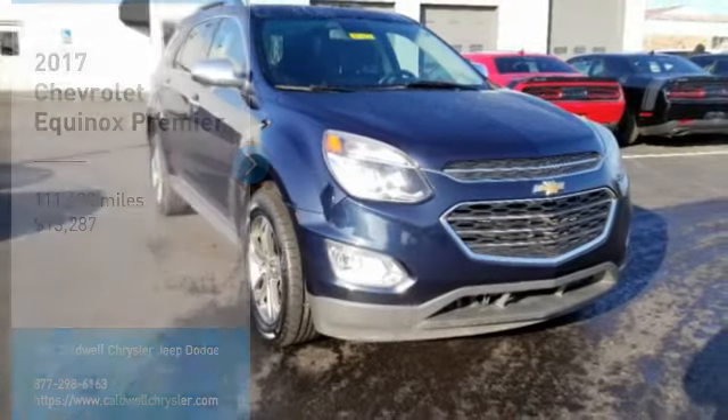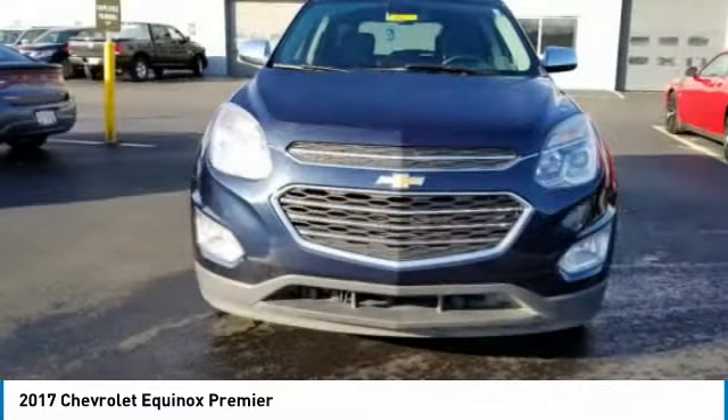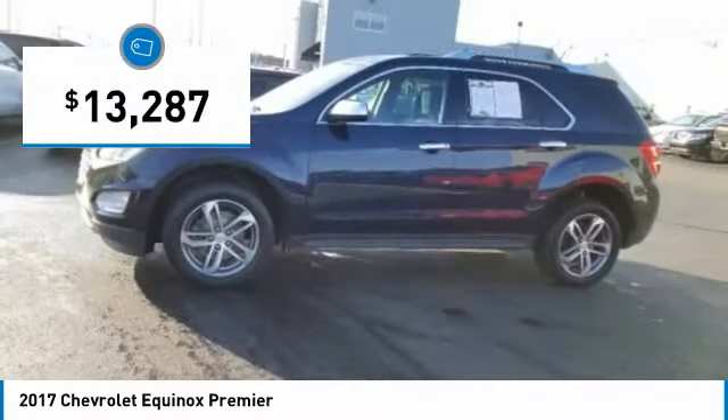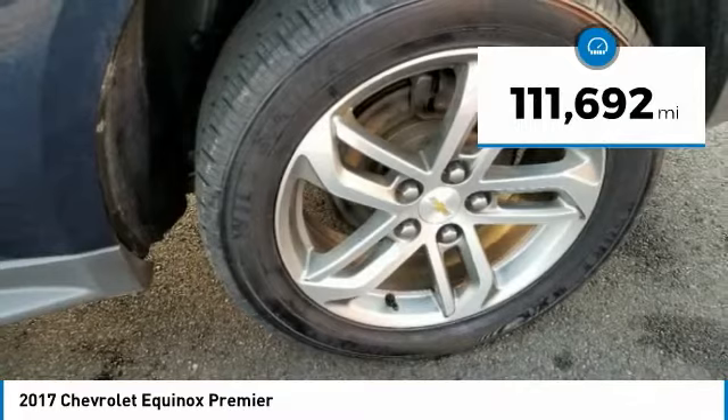We are pleased to show you the 2017 Equinox. Fuel efficiency, safety, and value equals the Chevy Equinox, and it is priced below $15,000. This vehicle has less than 115,000 miles.